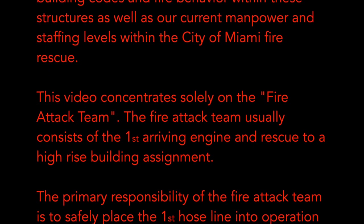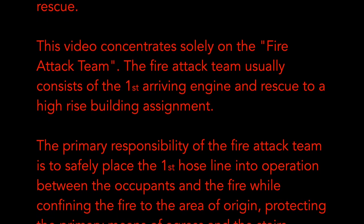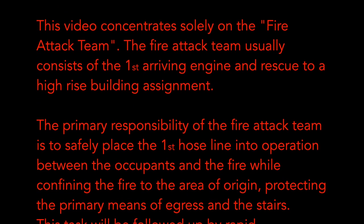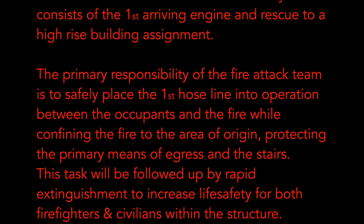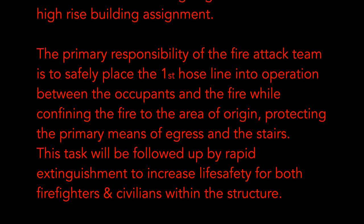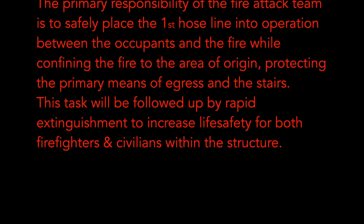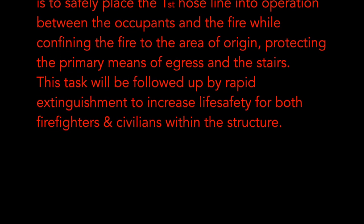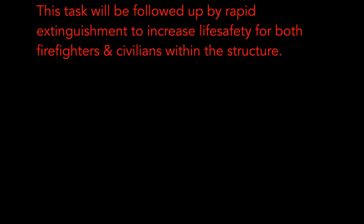This video concentrates solely on the Fire Attack Team, which usually consists of the first arriving engine and rescue to a High-Rise building assignment. The primary responsibility of the Fire Attack Team is to safely place the first hose line into operation between the occupants and the fire while confining the fire to area of origin, protecting the primary means of egress on the stairs. This task will be followed up by rapid extinguishment to increase life safety for both firefighters and civilians within the structure.